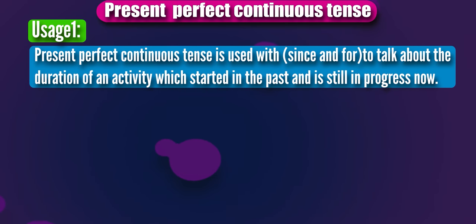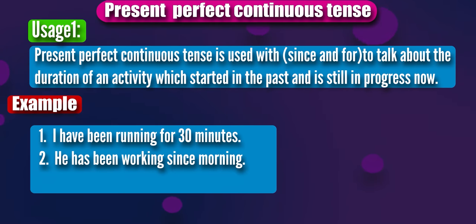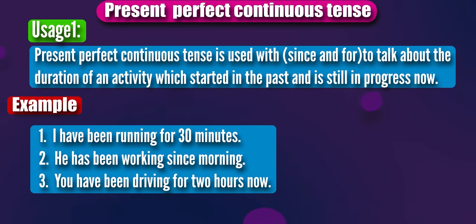Present perfect continuous tense is used with since and for to talk about the duration of an activity which started in the past and is still in progress now. I have been running for 30 minutes. He has been working since morning. You have been driving for two hours now.